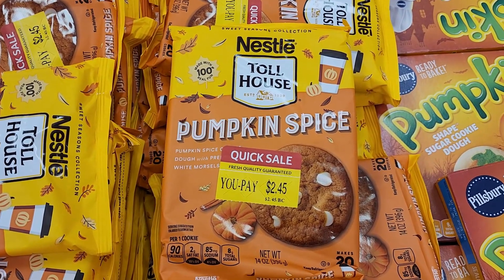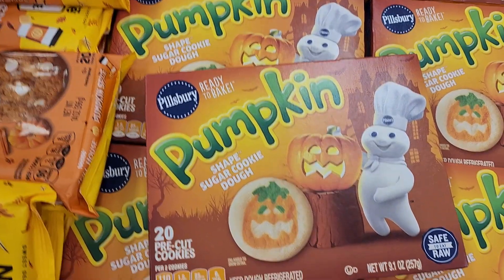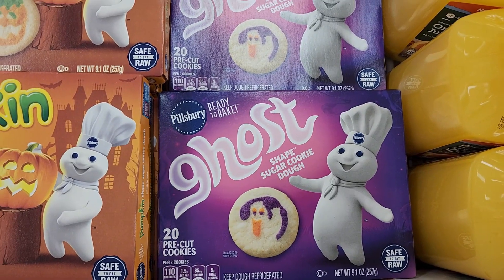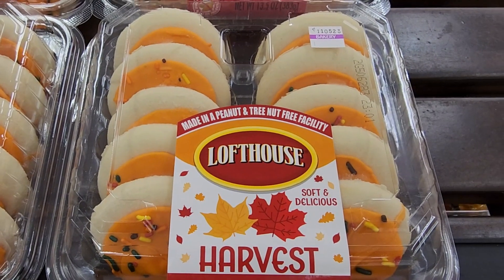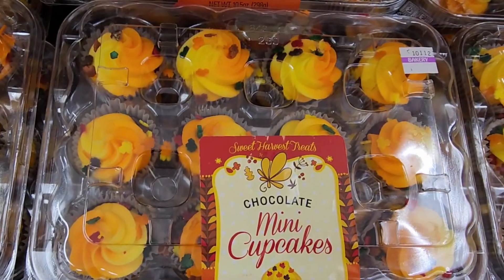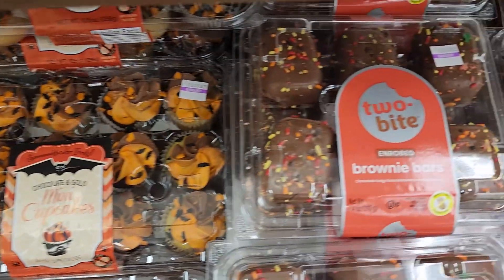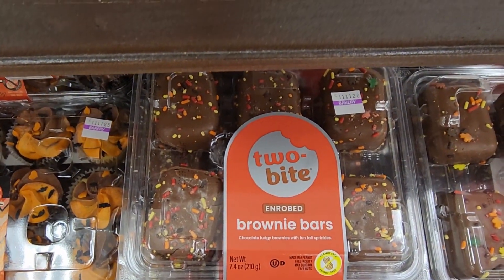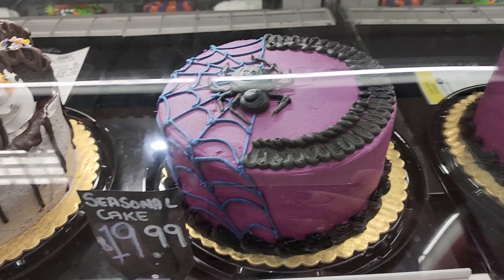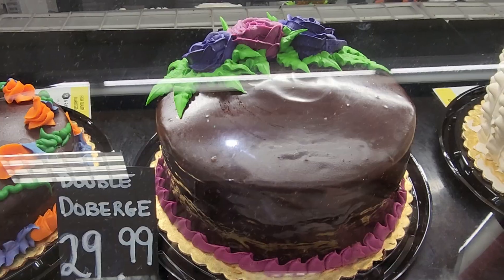Quick sale — $2.45 Pumpkin Spice Cookies. And look at these — these are $3.50. They also have these. $3.50. And these. So cute. Okay y'all we're going to have to look at their cakes. $20.00 on that one. $20.00 on this one. $16.00 on the single layer. $20.00 on this one. That is so adorable.